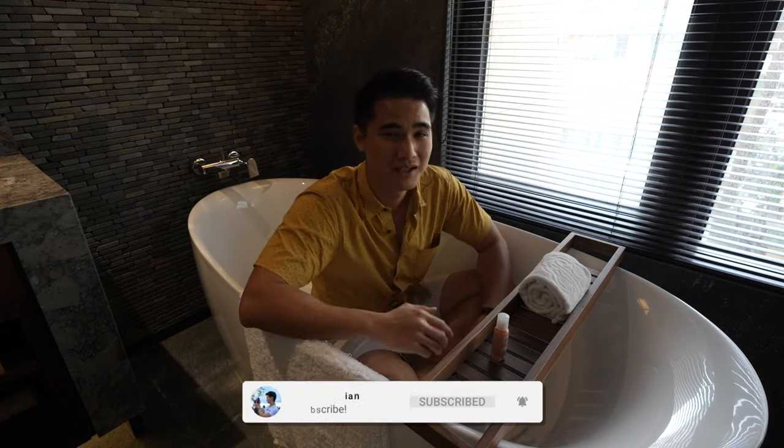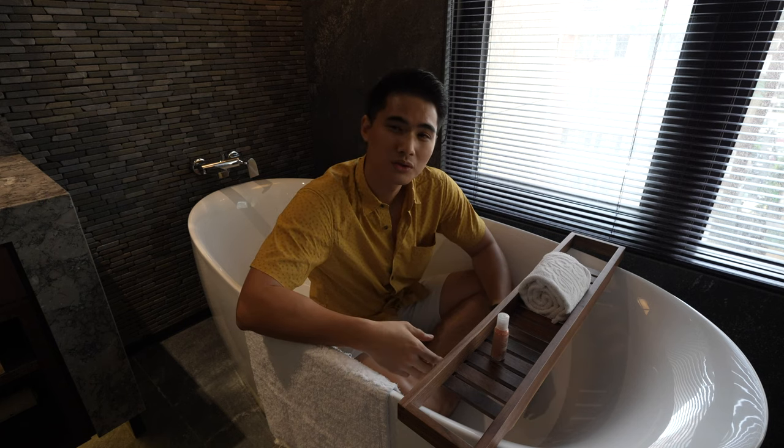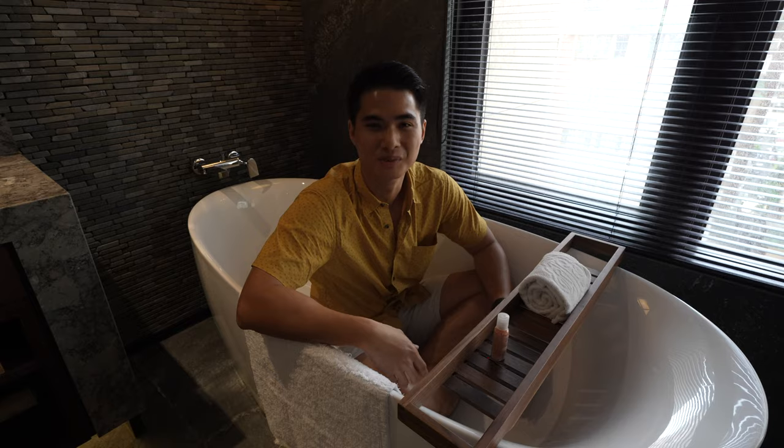Hey guys, I'm currently in Taipei. It's my first time here and I'm staying at the AR3 hotel. Let me show you around my room, the Orient Deluxe Double.